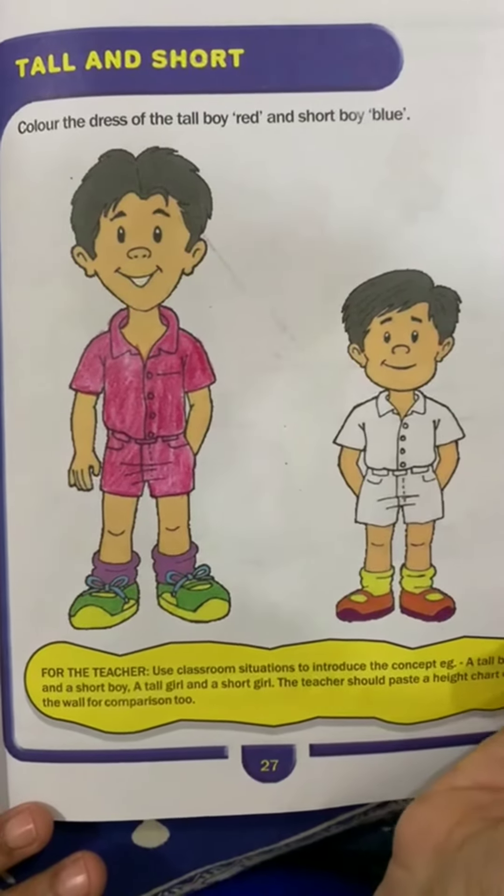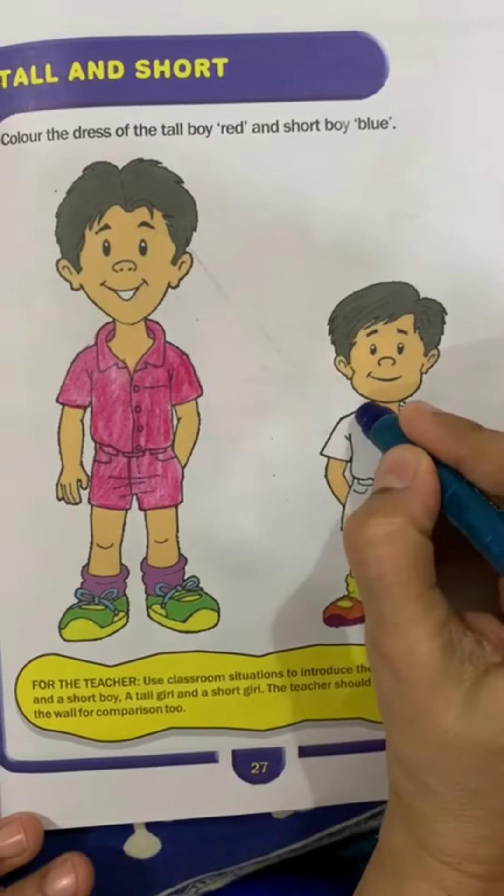Now we will do blue color in the short boy's dress. So let's start.